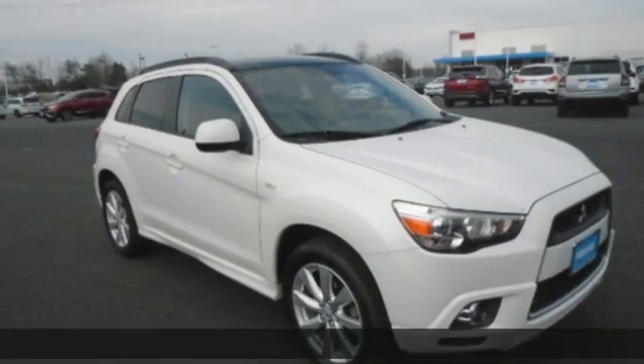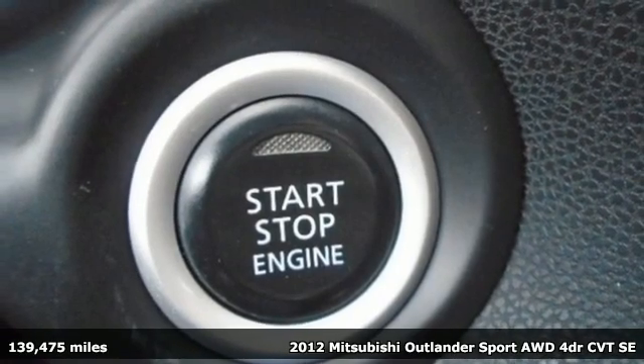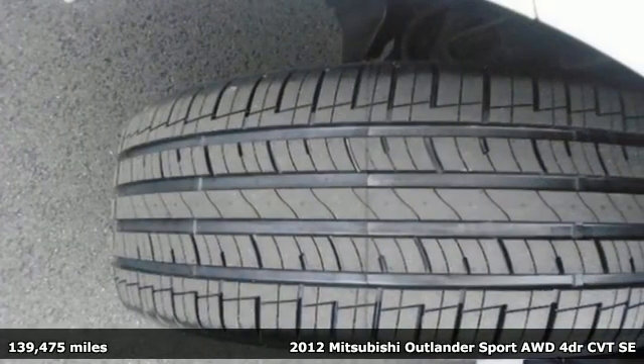It's a 2012 Mitsubishi Outlander Sport. You're ready for anything. Your vehicle should be too. With this Outlander Sport, it is.